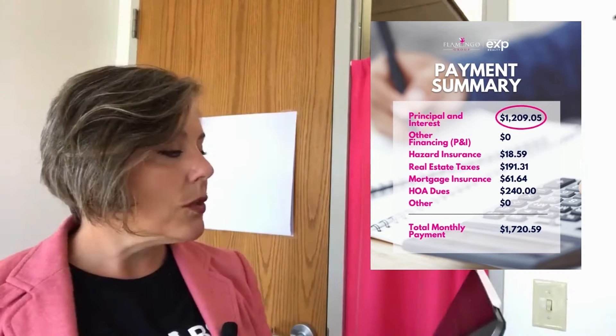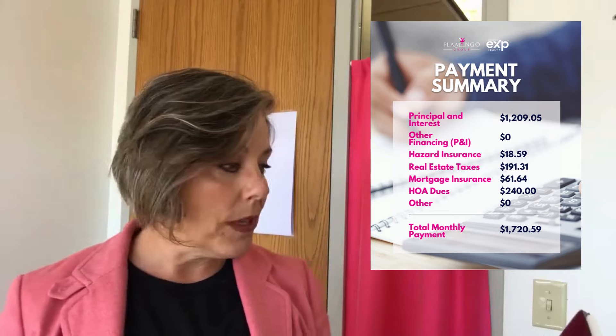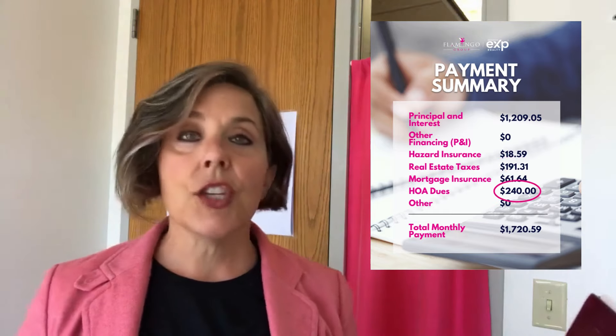Now we're going to look at your payment summary. Your monthly payment will be $1,209.05. That will be the beginning part. It will then include hazard insurance, real estate taxes, and mortgage insurance.